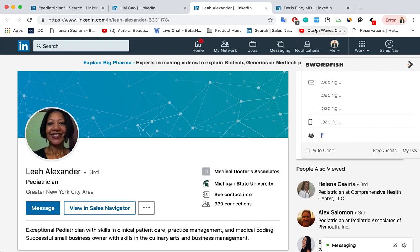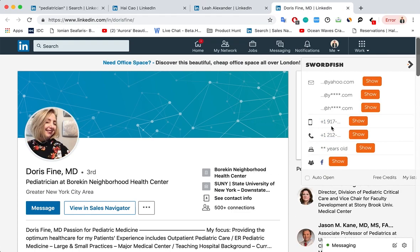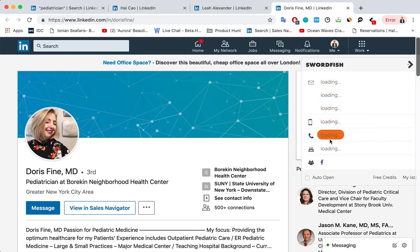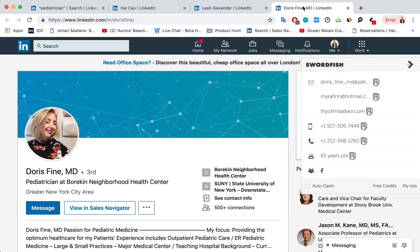Click show, and here we go. One credit unlocks one profile, so you're not using multiple credits or more than you should. It's just one credit for one person.